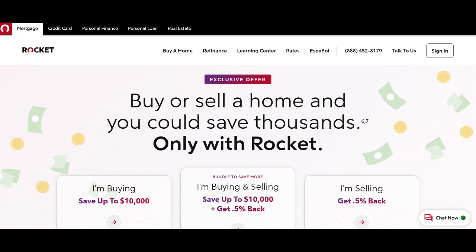Moreover, the ability to lock in a fixed interest rate within the loan is a valuable feature. It provides stability and ensures borrowers won't be adversely affected if interest rates rise, making budget management more predictable.